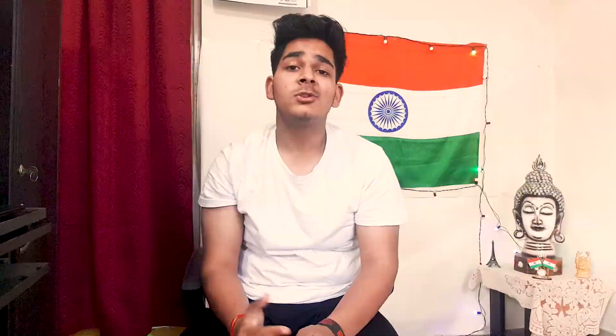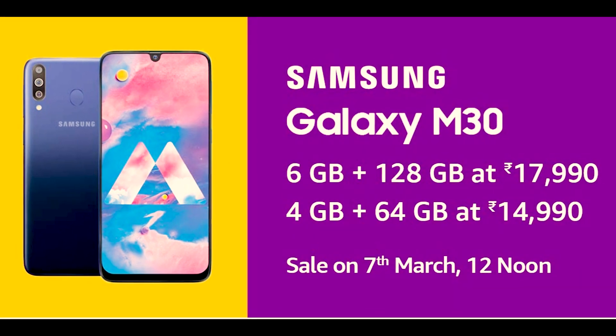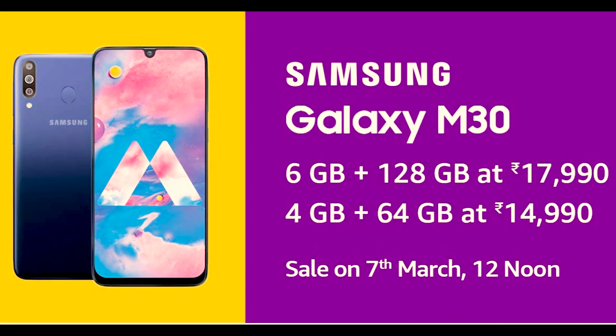The price of the 4GB variant is ₹15,000 which is slightly more, and the price of the 6GB variant is ₹18,000. We get a Super AMOLED display and USB Type-C. Comparing it to the Redmi Note 7, the Redmi Note 7 is also priced similarly.